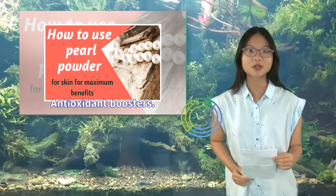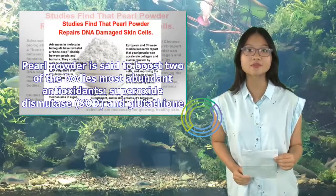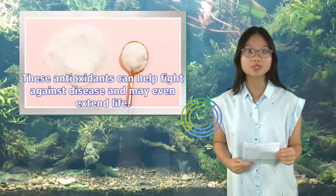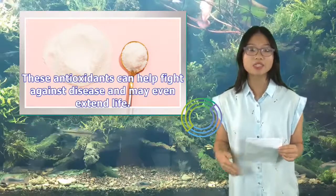Pearl powder is said to boost two of the body's most abundant antioxidants: superoxide dismutase (SOD) and glutathione. These antioxidants can help fight against disease and may even extend life.